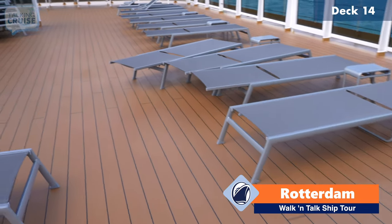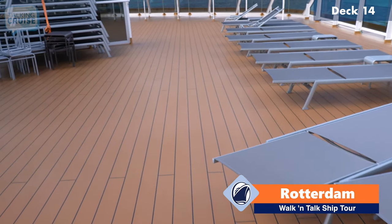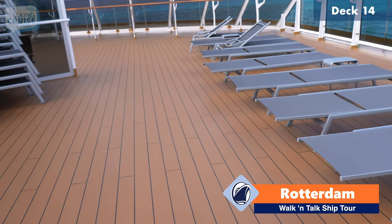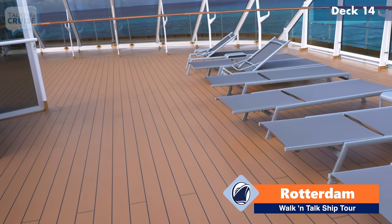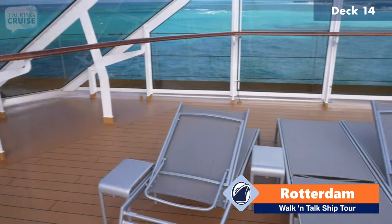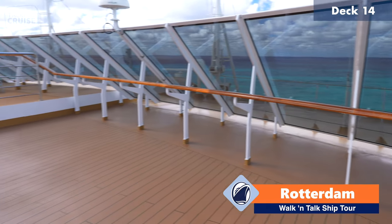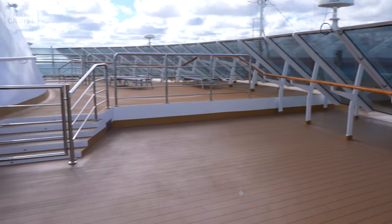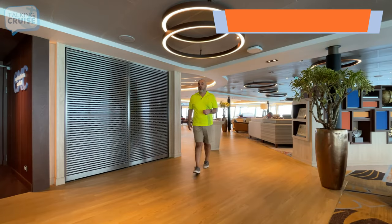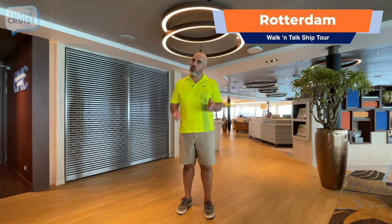This part of the front of the ship is actually Deck 14 Forward. You don't really see this on the ship's deck plan so much — it's just an area with some sun chairs. So it's a forward-facing sun deck, if you will. It is open to guests, so if you're looking for a more private spot, this is definitely it. Thank you for coming along on this walking tour of Holland America's brand new Rotterdam. Don't forget to like this video, post your comments and questions, hit that notification bell, and subscribe for more Talking Cruise.